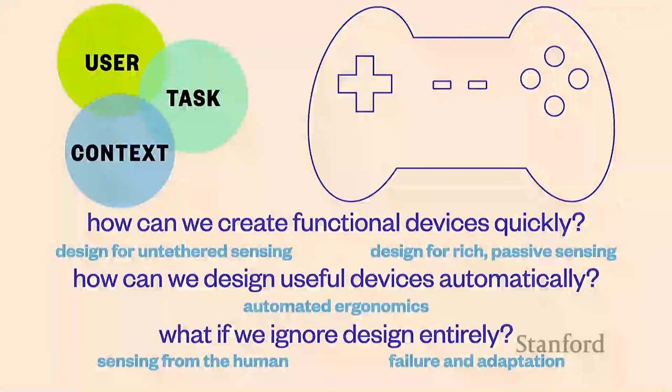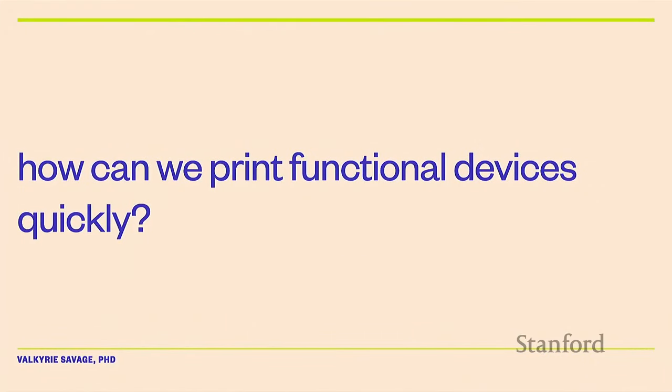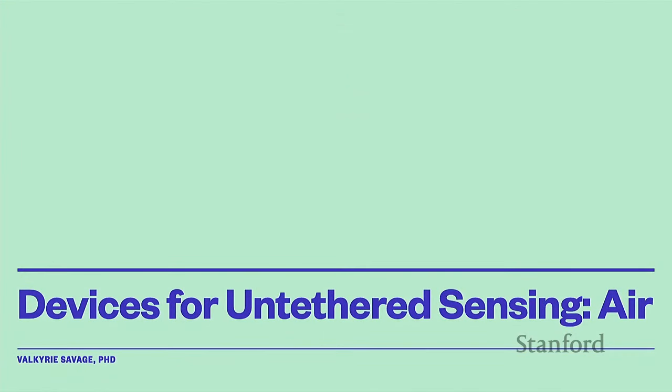Making devices for all of these situations is really complicated, and I've spent a long time thinking about it. Today we'll talk about a few things: how can we make functional devices quickly, how we design stuff to make it easy to sense, designing useful devices automatically for ergonomic reasons, and then completely ignoring design and thinking about other weird ways to conceptualize input devices. I love 3D printing, laser cutting, and otherwise making stuff that we can sense.